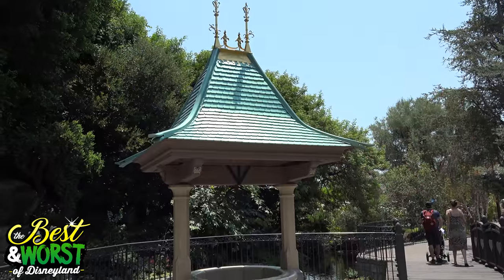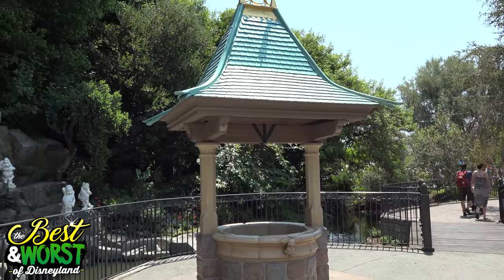They're in no particular order, but of course I do like this one probably the most. Yeah, maybe. The first two are kind of equal. But anyway, let's kick it off. So the Snow White Wishing Well. Okay, I adore this.